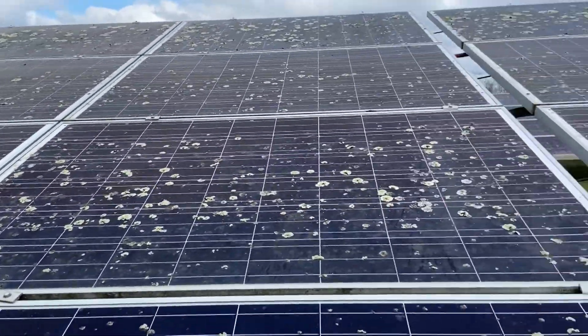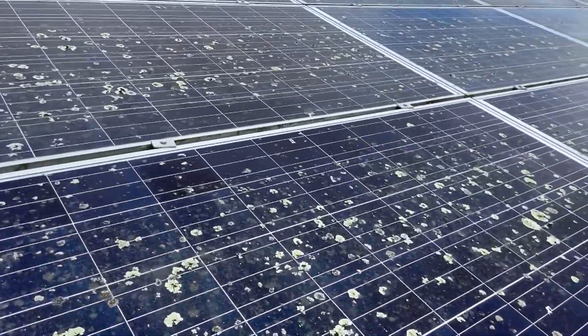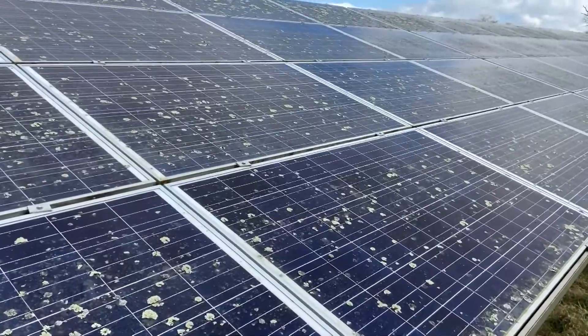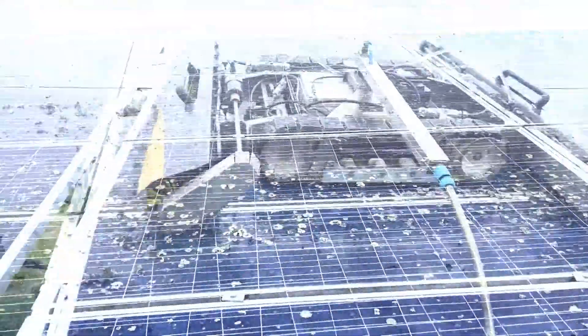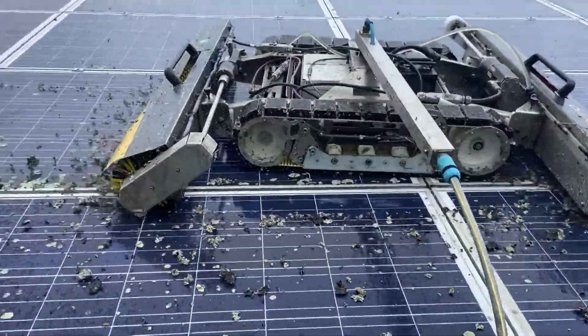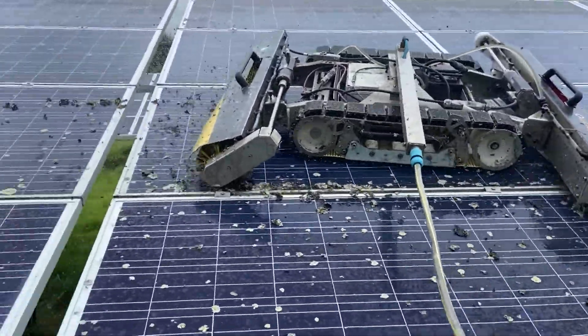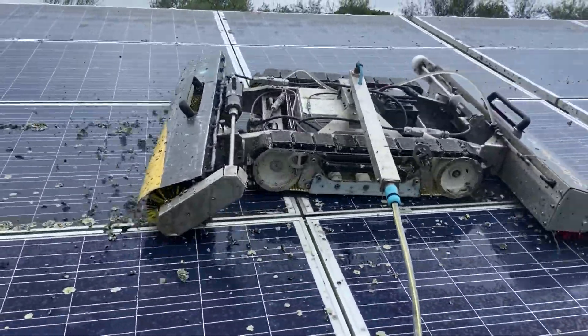We're carrying out another clean today where we remove more of the lichen, and each time we come on a six-monthly schedule, more and more of this lichen will be removed. Here you can see the robot at work removing an awful lot of this lichen, and we're confident that in a few cleans' time the panels will be lichen free. Thanks for watching.